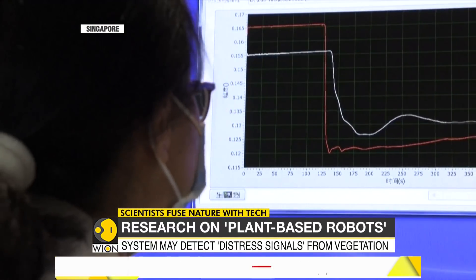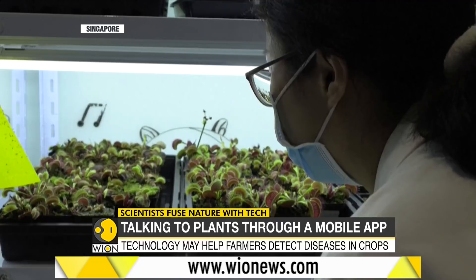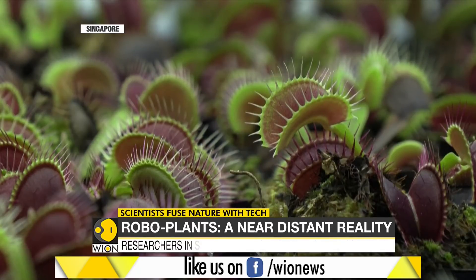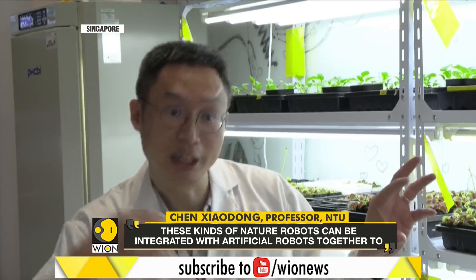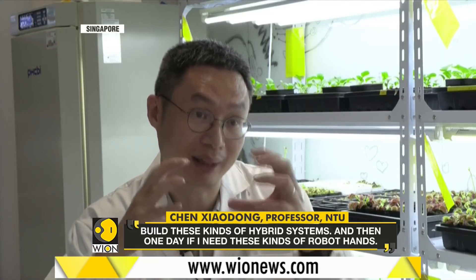The technology is in its early stages, but it could eventually be used to build plant-based robots. Such future robo-plants may be used to perform gentle tasks or handle fragile objects too delicate for rigid robotic arms. This kind of natural robot can be integrated with our physical and artificial world together, to build this kind of hybrid systems.